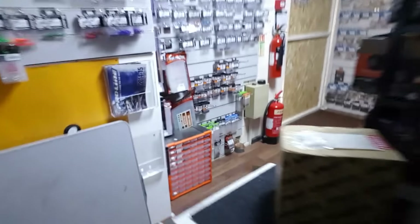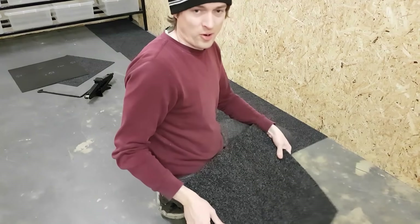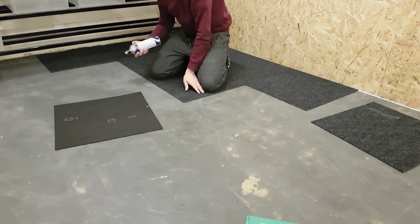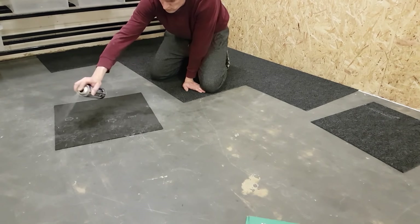Pretty much got all the space that I need in there now. I want to make it a little bit more homely, so I've had these things turn up today — carpet tiles. So that's today's job to get these fitted. I've never done this before guys, but how hard can it be? Let's get started!